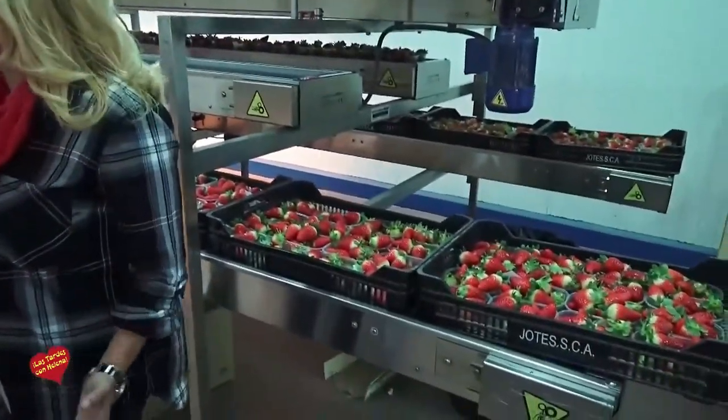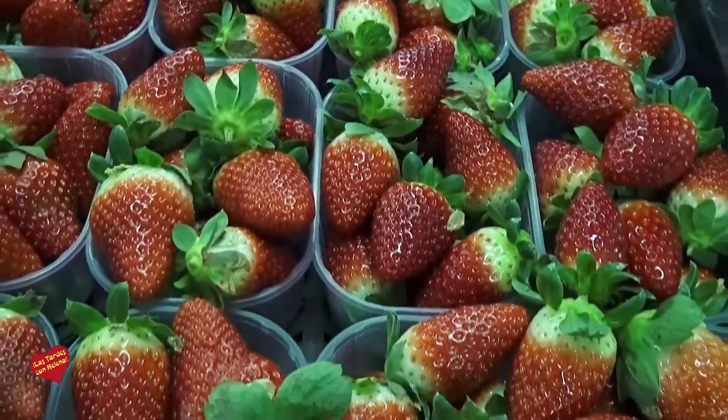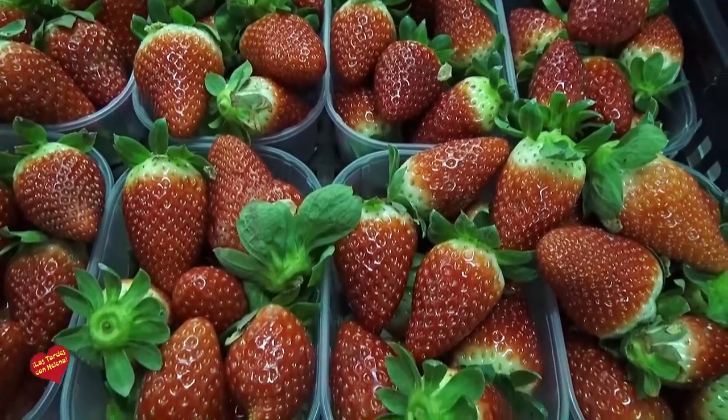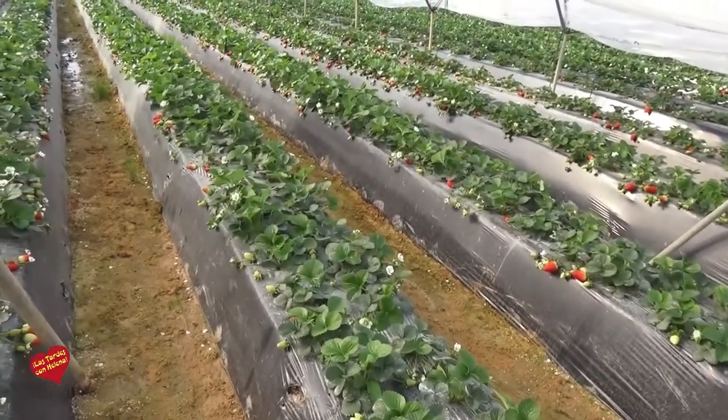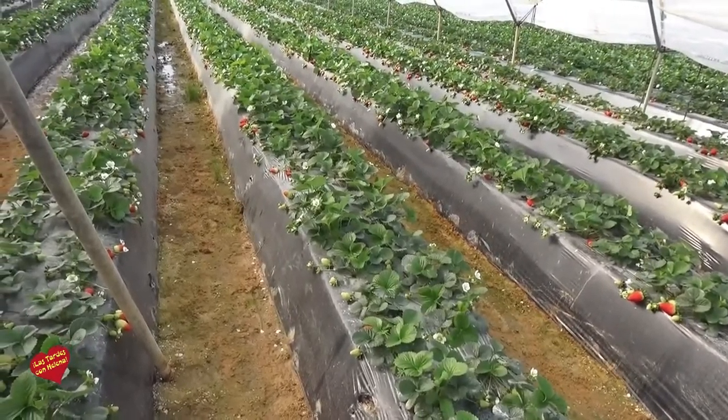Hemos visto el tamaño y la calidad de la fresa que la acabamos de ver, que es una fresa exquisita, es que ya el olor que tiene ya se está diciendo: cómeme. Este año tenemos, gracias a Dios, muy buena calidad hasta ahora, muy buena calidad de fruta y en todas las variedades hay buena calidad. Es una producción ahora mismo aceptable y está bastante bien tanto en sabor como en color, como en textura, todo está bien ahora mismo.